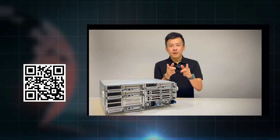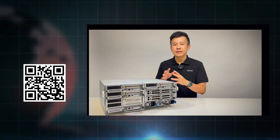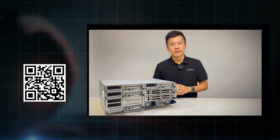Thank you folks for watching this episode of Product Insight. If you have any more questions regarding our HTC E400 series or other telecom solutions from Laner Electronics, remember to contact us, and we will see you next time.